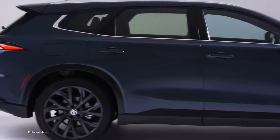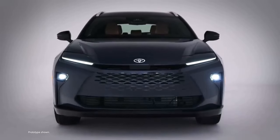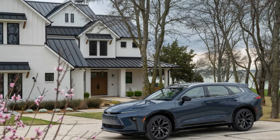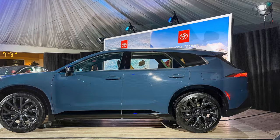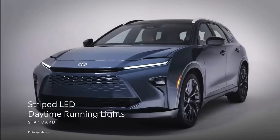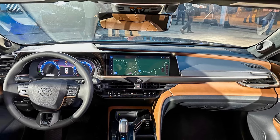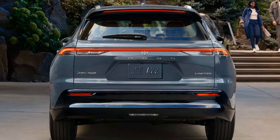Efficiency and towing: Though the Crown Signia is slightly less efficient than the Venza by a single mile per gallon, it remains highly efficient. Both trims achieve 39 mpg city, 37 mpg highway, and 38 mpg combined. Toyota states the Crown Signia can tow up to 2,700 pounds. The Signia does not offer the turbocharged Hybrid Max powertrain found in the Crown Sedan, which delivers 340 horsepower. According to Toyota, the Hybrid Max accounts for fewer than 10% of Crown sales, likely influencing the decision to equip the Crown Signia exclusively with the standard hybrid system.